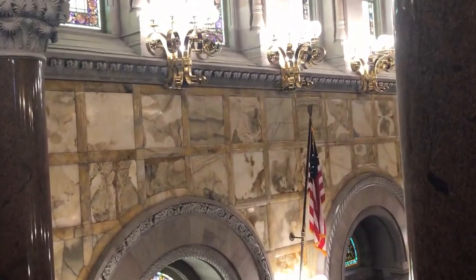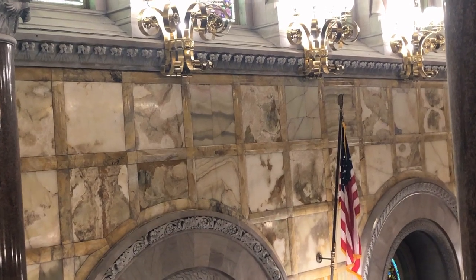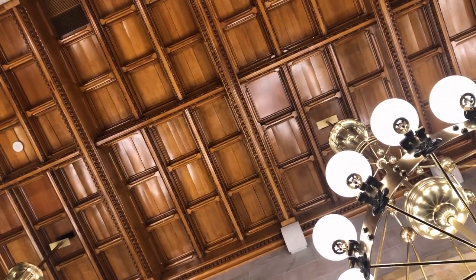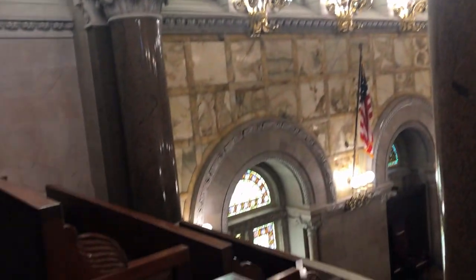The ceiling above you is a hand-carved oak and copper ceiling combination. All of the furniture that you see in the room is Caribbean mahogany, and all of the leather is red Spanish leather.